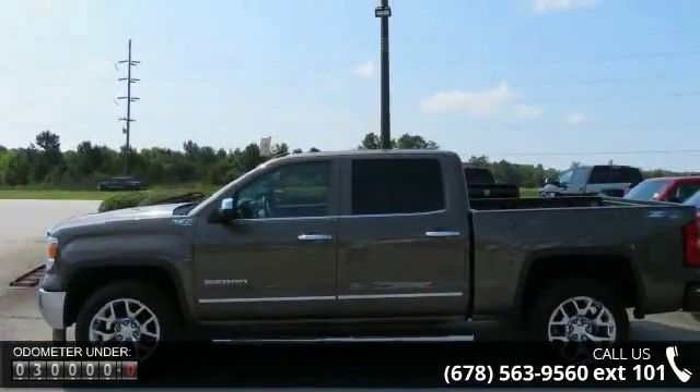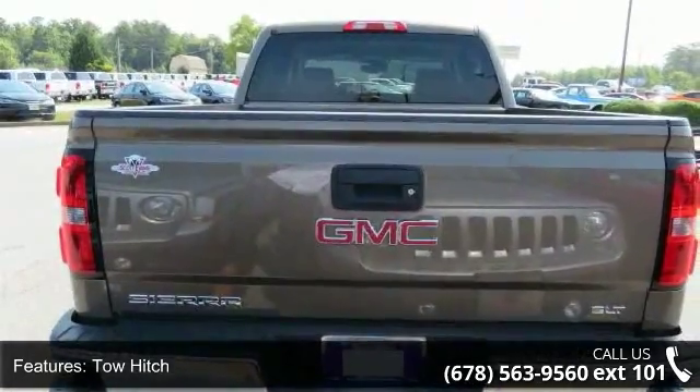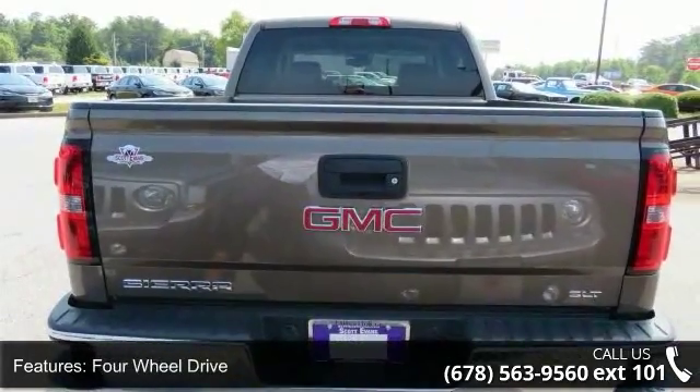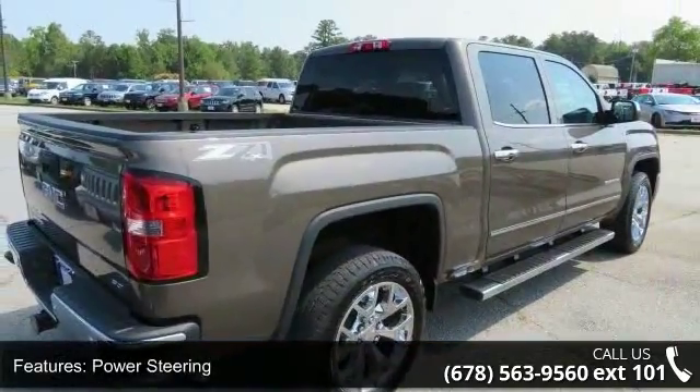Some of the top features included with this vehicle are tow hitch, four-wheel drive, tow hooks, power steering, ABS, four-wheel disc brakes, aluminum wheels, fog lamps, privacy glass, and satellite radio.